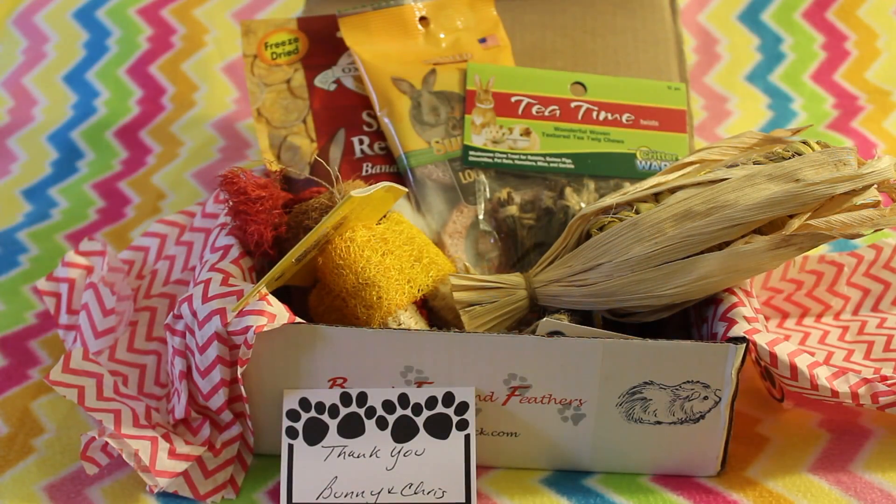That's everything I received from this month's box from Bunny's Fur and Feathers. I really did enjoy this box — I like that I received a lot of boredom breakers as opposed to treats. And the Oxbow treat, I'm really excited to try with the boys since I know they don't like the strawberry treats, so we'll see how they feel about banana. Thank you so much for watching — I really hope you enjoyed this video. If you're new to my channel, please subscribe, and I'll see you guys on the next one. Have a good day, bye!